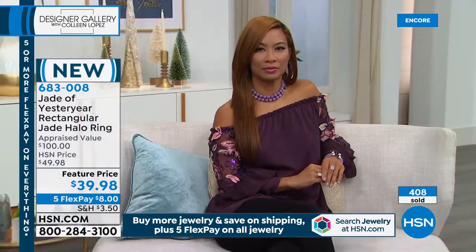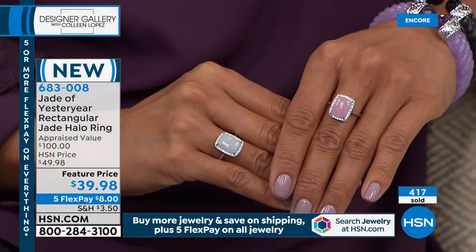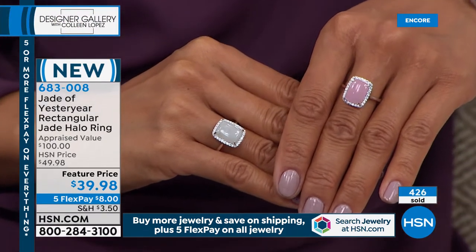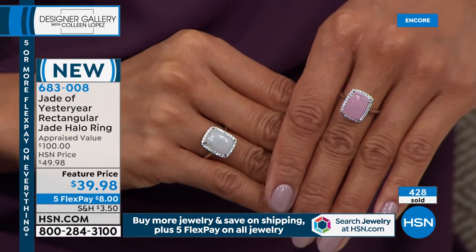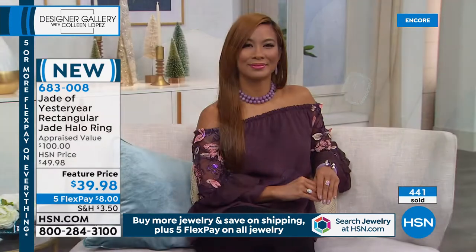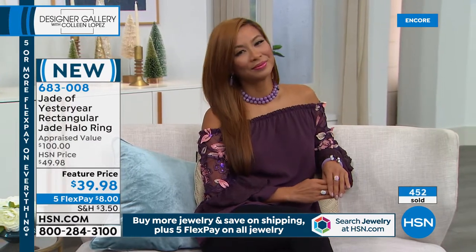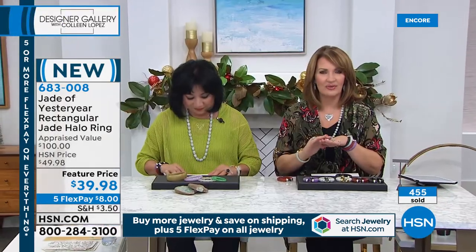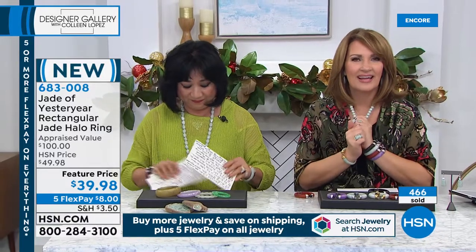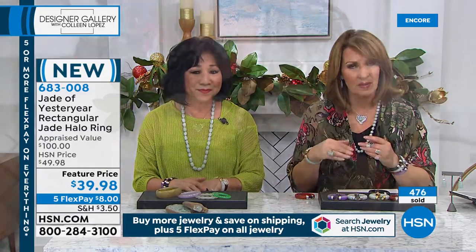When you shop at HSN, you get a money-back guarantee, and now you get many months to make sure it's exactly what you wanted. Ever since I started buying jade at HSN many years ago, I fell in love with it. I love how it looks, but it's really how it feels. Jade is like a prayer stone, a worry stone. It's fun to touch. It's different than anything else you wear — it just feels good next to your skin, and it's definitely tomorrow's heirloom.